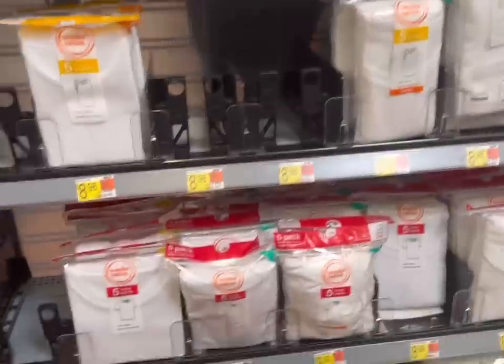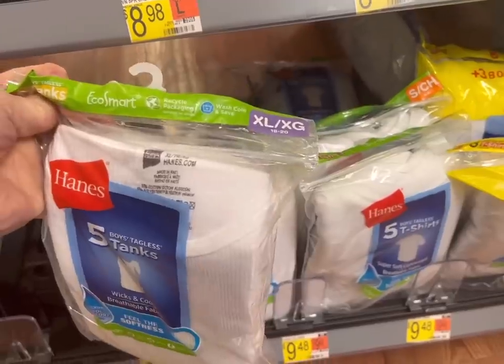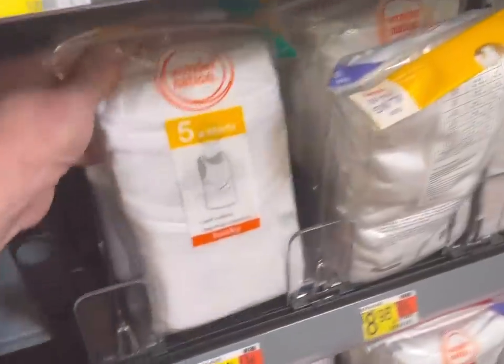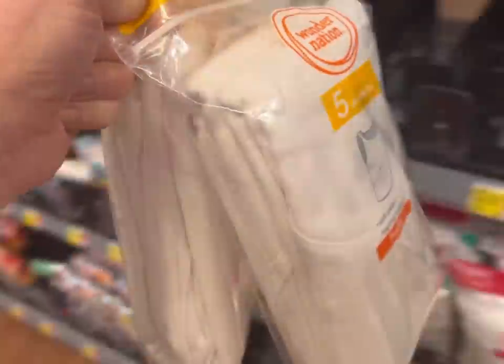The twins need new undershirts again. They like to wear the same undershirts that their biological dad wears, so I always get those for them. They get pretty stained up quickly. They don't really have their size so I'm going to go with the husky ones and hope they fit.